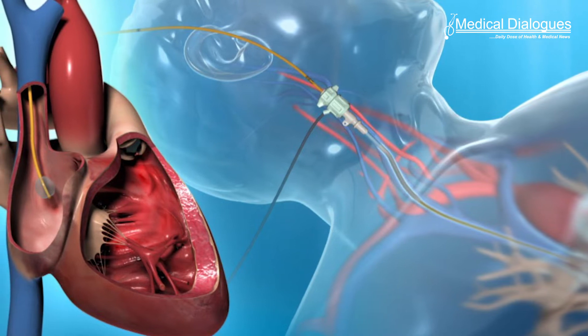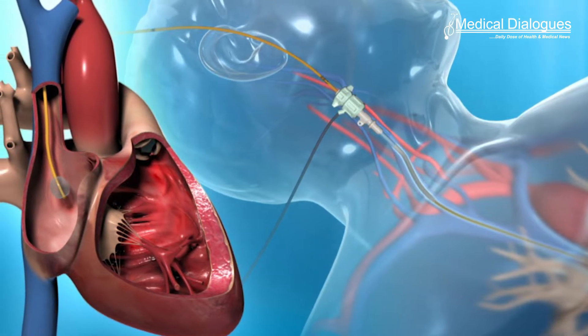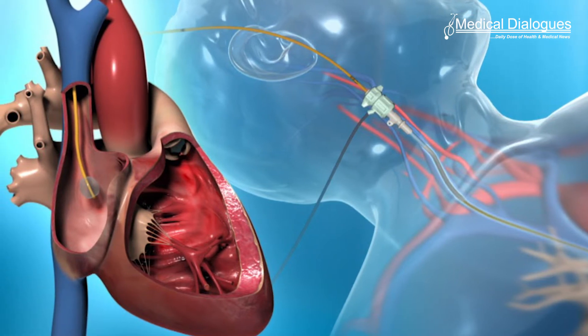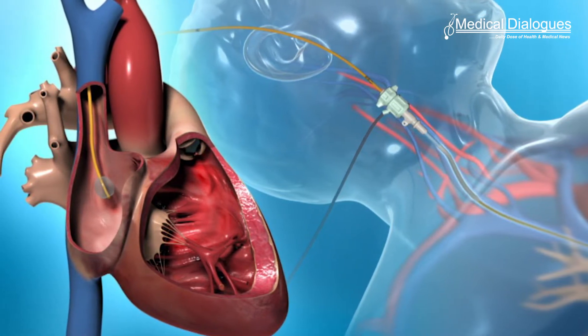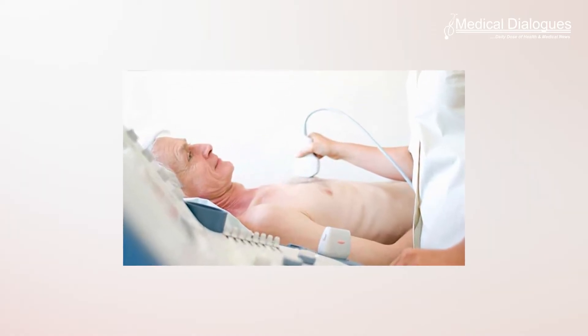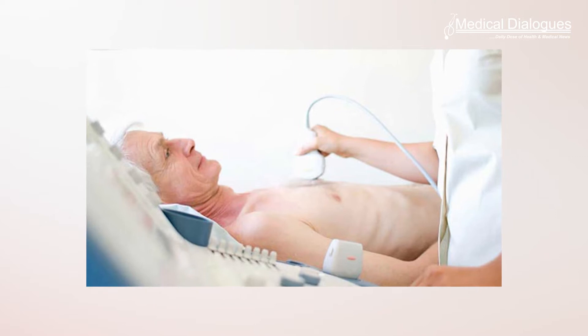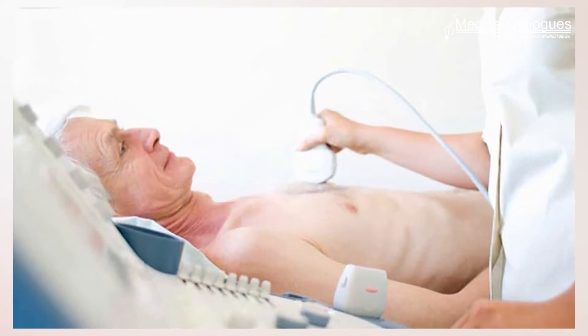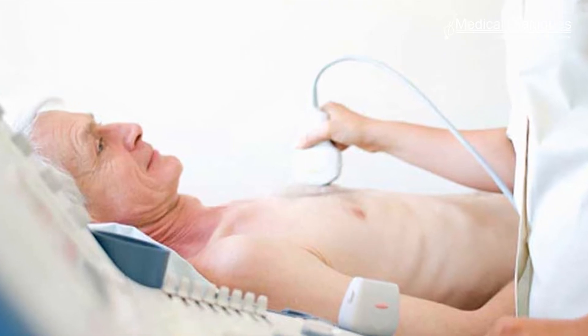Current tests used to monitor PAH severity rely on established risk prediction scores based on clinical symptoms and on the use of an invasive catheter to measure pressure in the lungs. Doctors sometimes use echocardiography or heart imaging to measure pressures in the heart as an indirect measurement of lung pressure, but these tests tend to lack reliability and sensitivity.